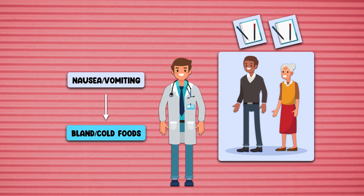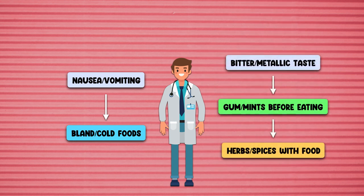Generally speaking, patients with anorexia who also experience nausea and vomiting seem to do best with bland, cold foods since they're usually less odorous. Patients with anorexia who also experience a bitter or metallic taste in their mouth may need to use gum or mints before an eating session and explore different herbs and spices with their food.